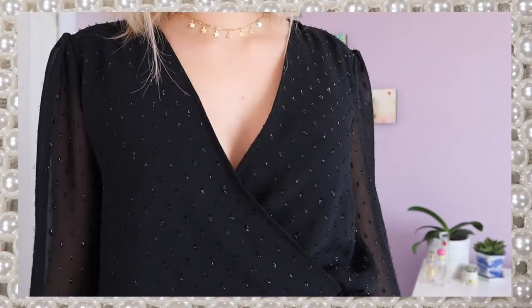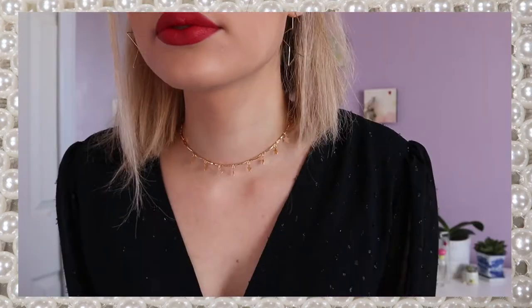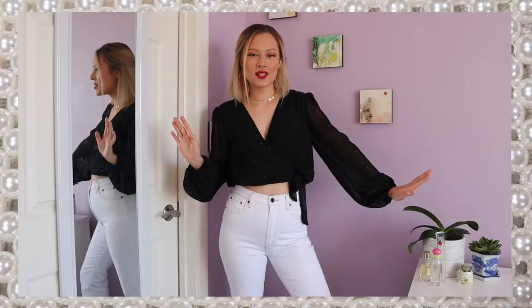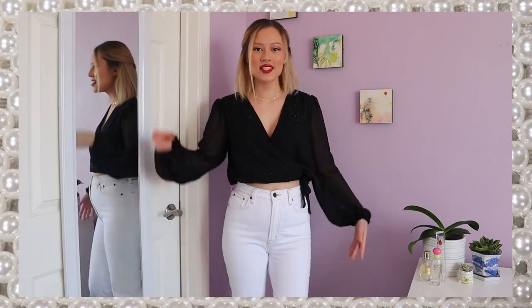Even though this top is black, I think the plunging neckline and the sparkly details on it really make it festive enough for that holiday season. So I think this is the perfect outfit for if you want to feel sleek and sophisticated and if you want to start the next year actually doing all your new year's resolutions.